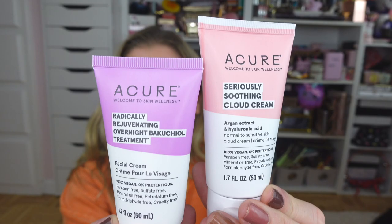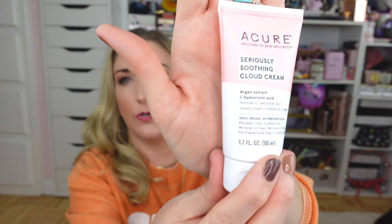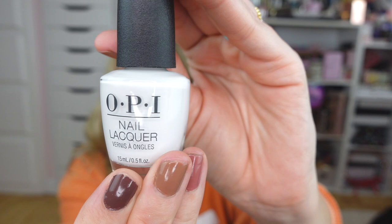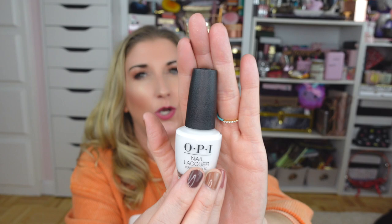I have two more skincare products — both from Acure. I got the Seriously Soothing Cloud Cream, which is supposed to be a dupe for one of the Drunk Elephant moisturizers, and I picked up their Radically Rejuvenating Overnight Bakuchiol treatment — very excited about that one. Finally, I picked up this OPI nail polish in the shade Alpine Snow. I really needed a good opaque white nail polish for doing some nail art and did not have one in my collection.